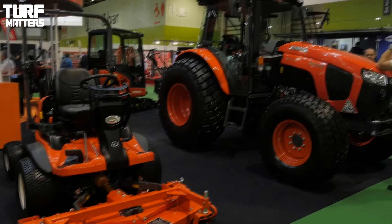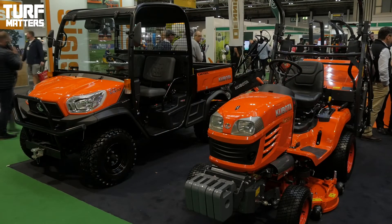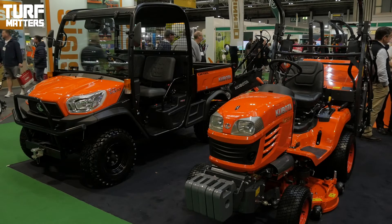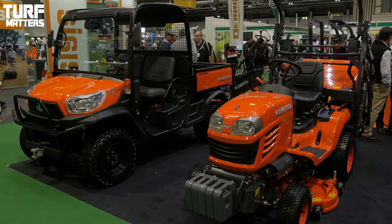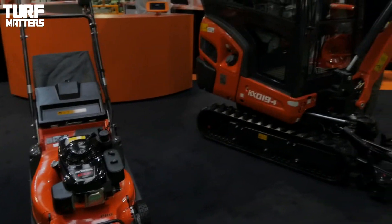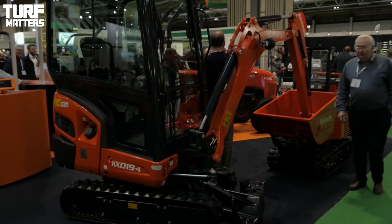We've got some other great new products — the new ZD1211 to my left-hand side, a new zero-turn mower with a diesel engine, aimed at the contractor market with a 1.5-metre cutting deck. We've also got some great new tractors: a B1 series which goes up to 24 horsepower and a B2 series which goes up to 31 horsepower.